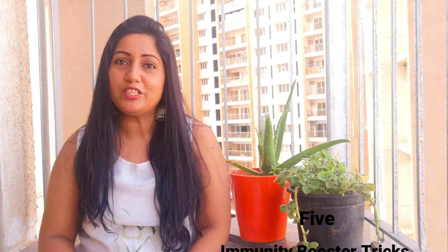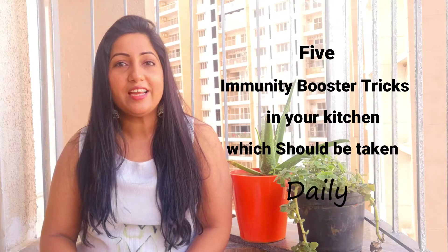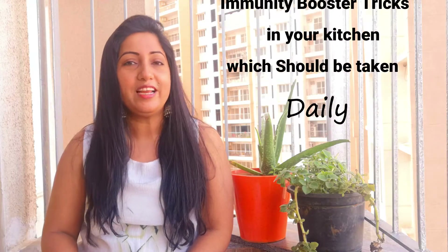No wonder why moms are considered the most selfless creatures on this earth. On this note, I am going to quickly show you a few immunity booster tricks which I give to my family on a daily basis. Please note — daily.